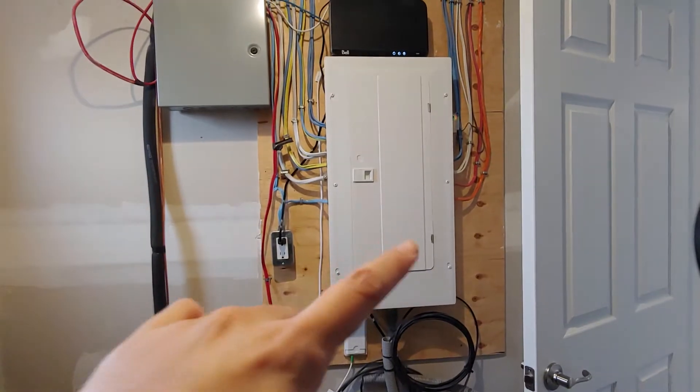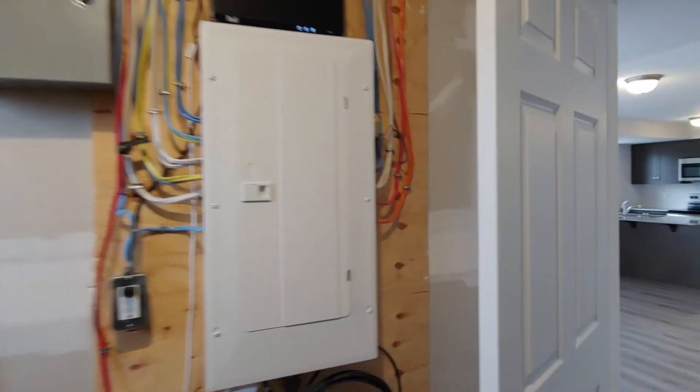Furnace is over here as well, along with the electrical panel and cable box. Everything is located in this utility room.